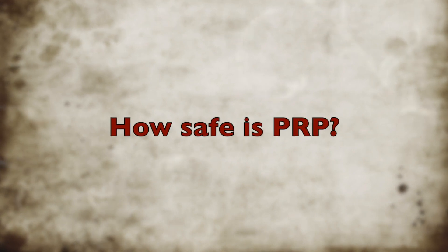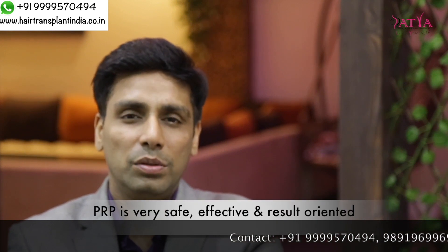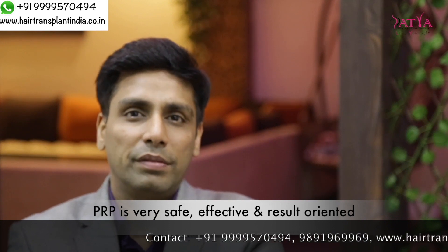How safe is PRP? PRP is a very safe and effective, result-oriented treatment because it is done using your own blood. There are no chances of infection — it's very safe and can really improve the quality of your hair to a great extent.